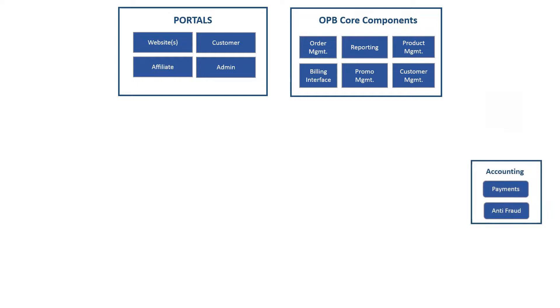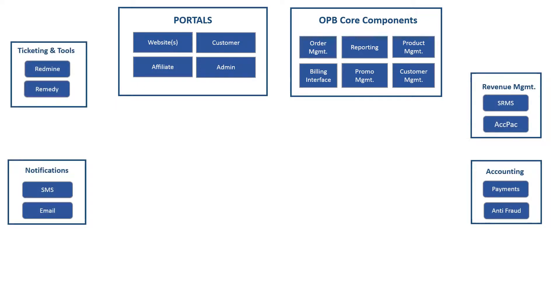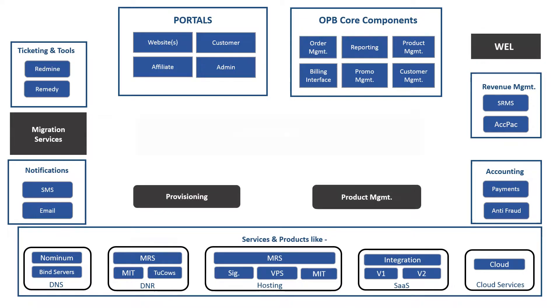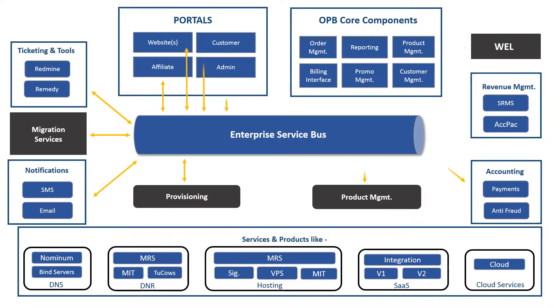It has an integration to several third-party modules such as CyberSource Payment, ACCPAC, Remedy, and Redmine. The marketplace also has an enterprise service bus that provides synchronization between modules.